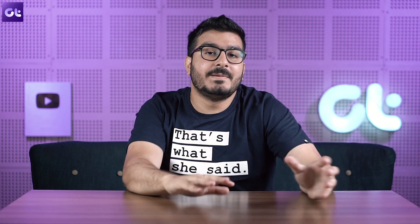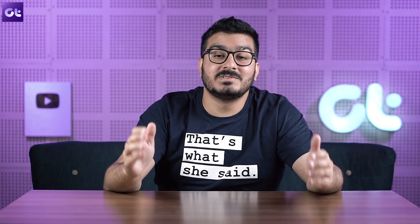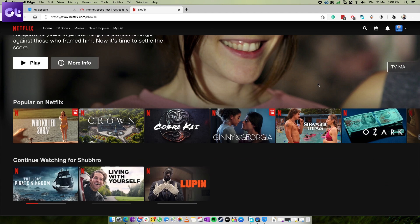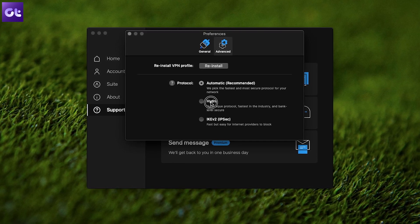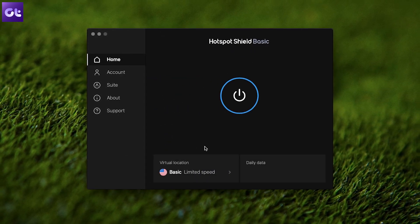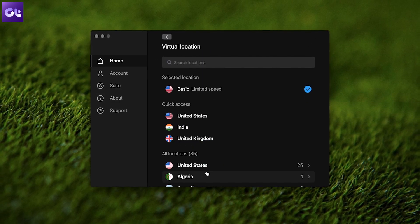Moving on, we have one of the best-looking VPNs out there: Hotspot Shield. But it's not all about looks because the VPN also comes with some serious power. The free plan includes 500 MB of data per day, so it won't be ideal for unblocking Netflix, but it still offers great speeds. This is aided by the Catapult Hydra technology, which boosts your speeds even when connecting to servers at a longer distance. One thing to note is that while the VPN doesn't log your browsing activity, it does record some data such as your IP address, which is deleted at the end of each session.